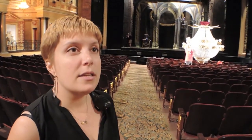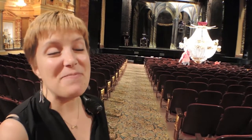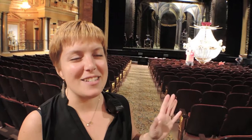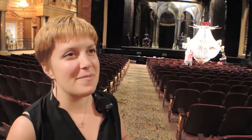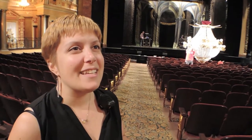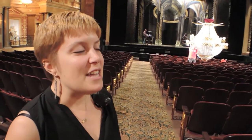It's air traffic control — you've got a few dozen people running around back there. We call it the backstage ballet; it's just as important as the onstage ballet. They rebuilt the back of the Saenger in order to be able to bring in these big shows.